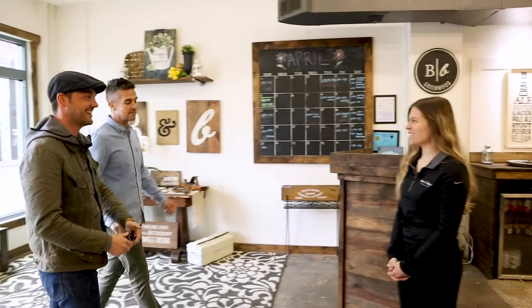Hey Lauren, how are you? Welcome to Word & Brush. Thanks for having us. For anyone that has never been here before, tell us a little bit about what you do, what you guys are about. We provide you with a three-hour instructor-led class, and we walk you through all the steps to create something for your home.